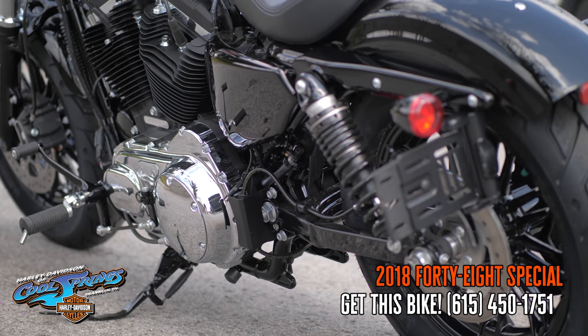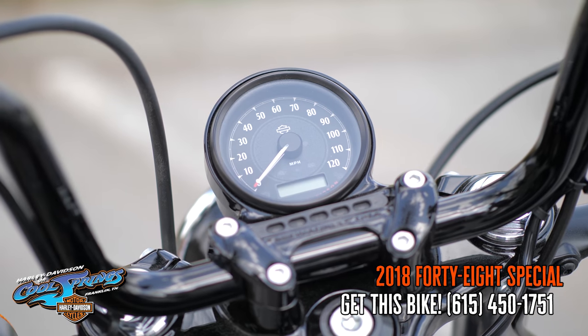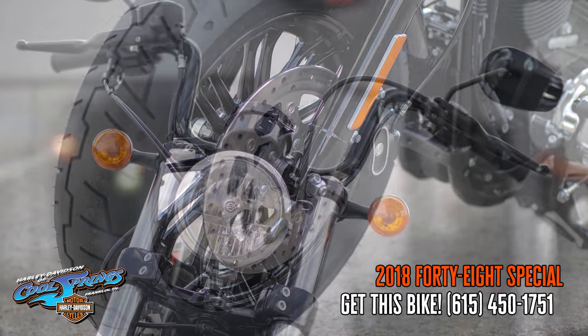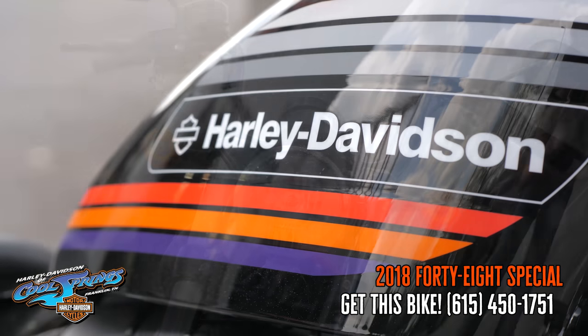This bike features emulsion rear preload adjustable rear shocks, split nine-spoke cast aluminum wheels, and with the lightweight and the big motor, you know this bike is going to perform.